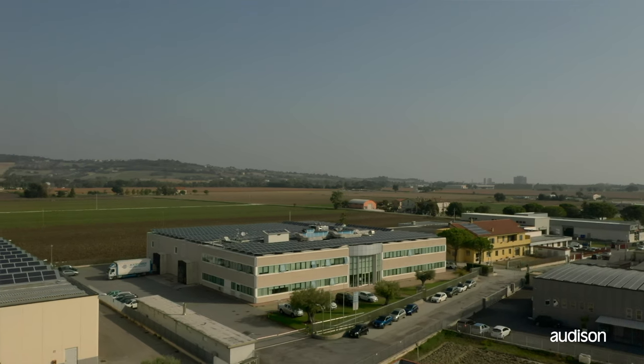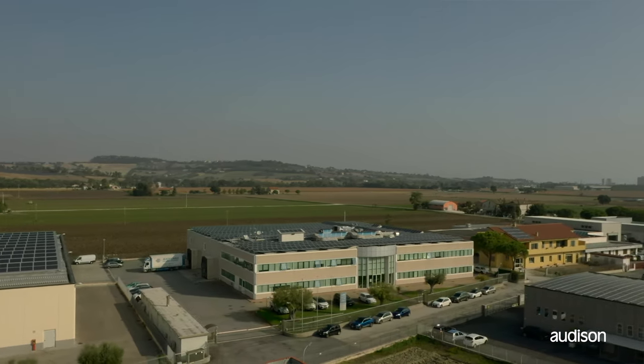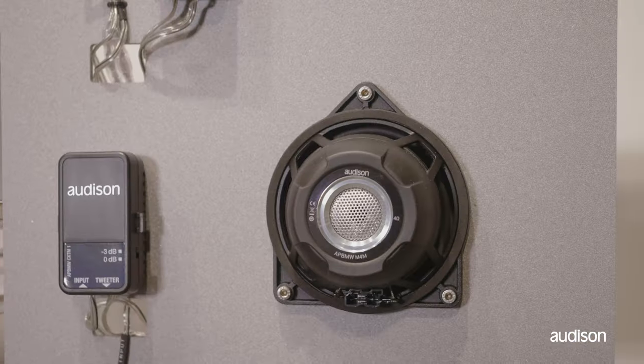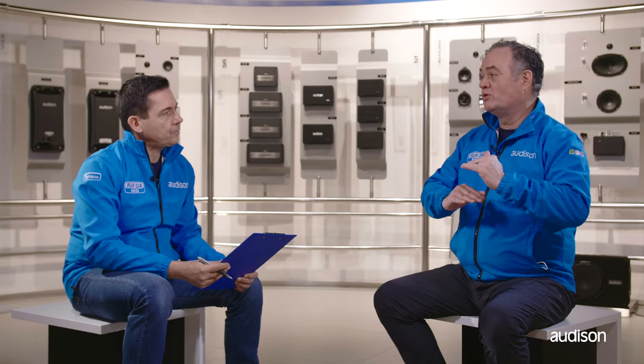Android phones have two high resolution codecs: aptX or LDAC. They both have a high resolution mode, but they both also have a high efficiency mode that does not sound as good. So you can use a codec that is capable of high resolution, but you still might not get it? Yes. Some devices will be in power saving mode all the time and that will limit the performance.